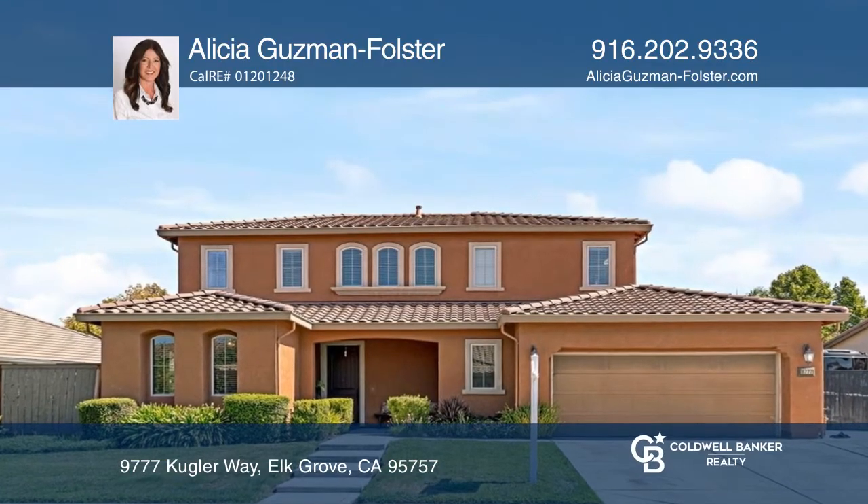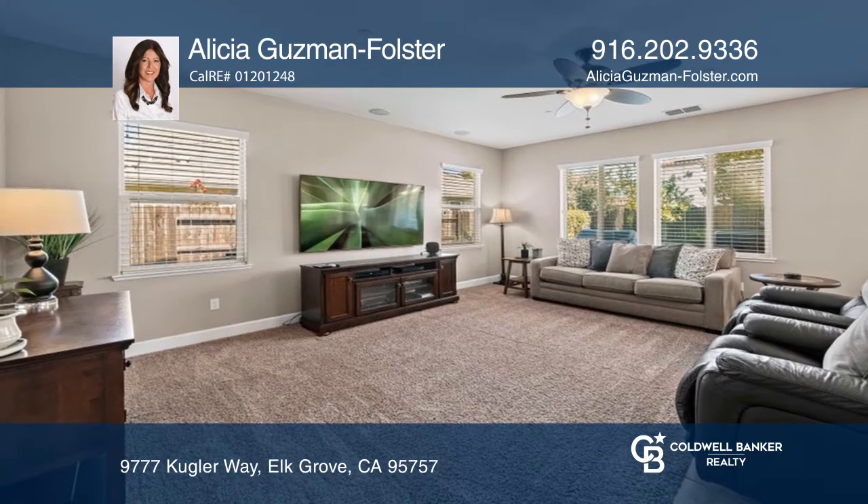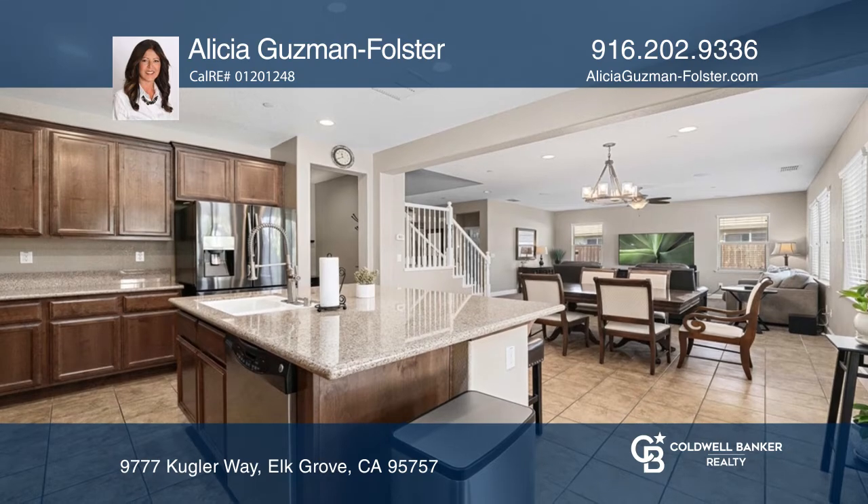Welcome to this charming move-in ready three bedroom two and a half bathroom home with an open floor plan and a spacious den. The kitchen offers stainless steel appliances and granite counters.